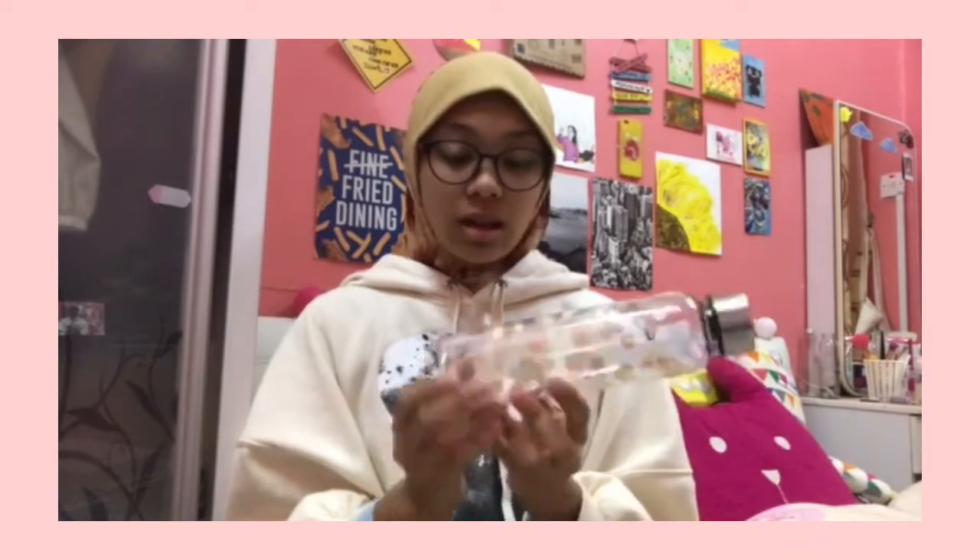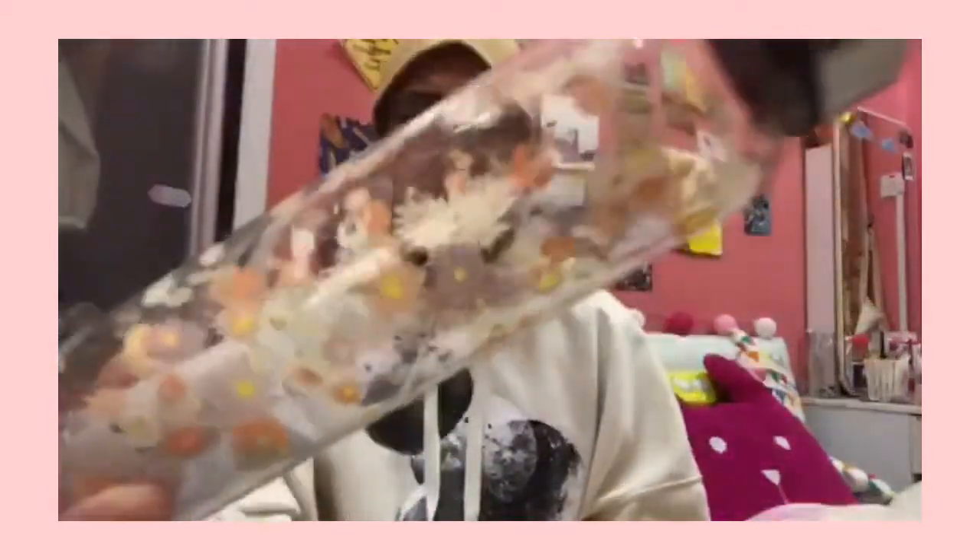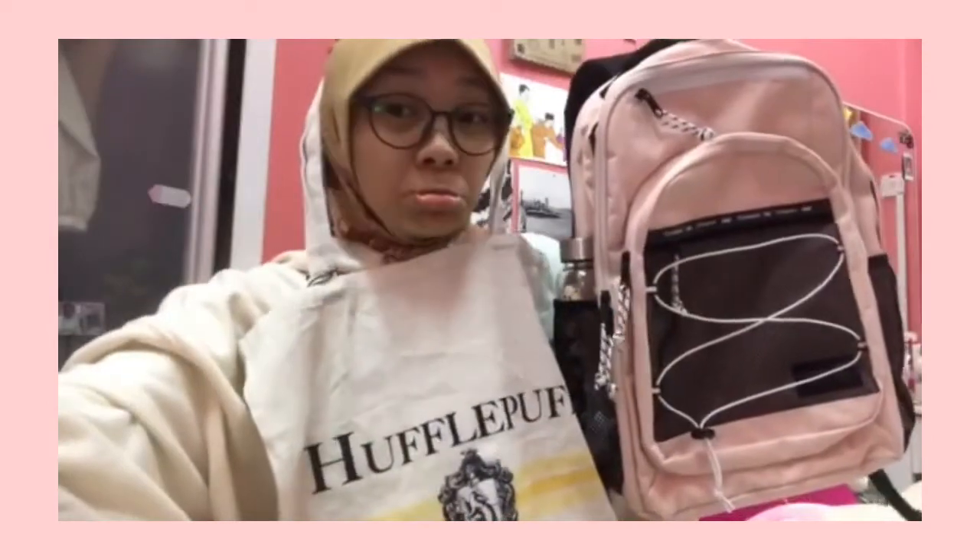My newest water bottle is the Dolly Daisy daily drink bottle from Typo. Look how adorable it is! It fits perfectly in the side pocket of the backpack — I love it so much. The bottle was originally 30 ringgit but I bought it for 15 ringgit, which is 15 ringgit off. Check the link in the description.